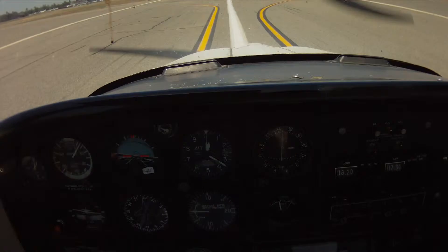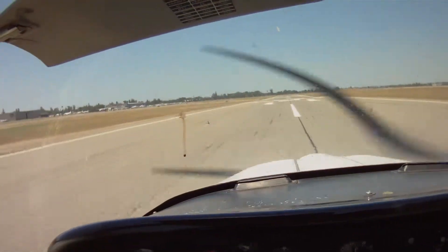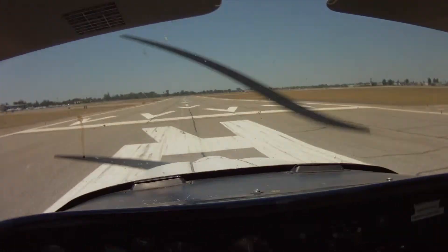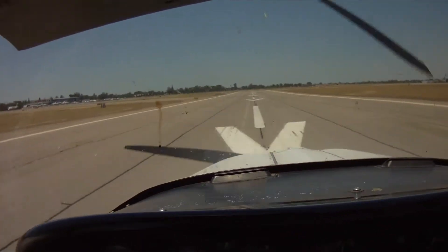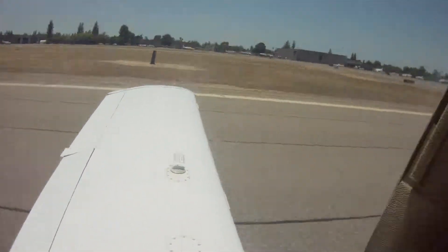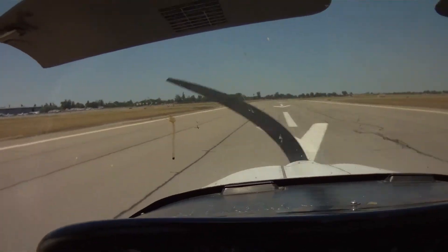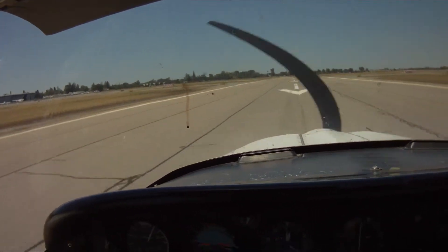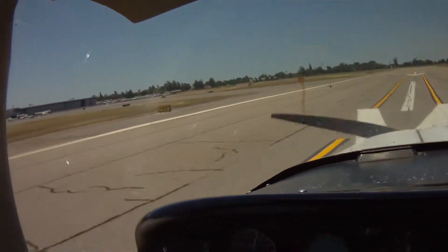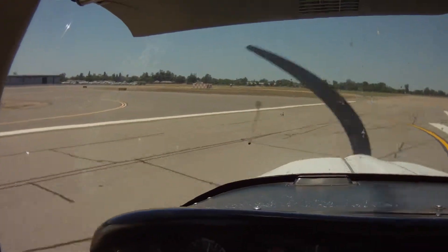Flaps up, accessories off, mixture lean, transponder to standby. We'll taxi to Maisie's via Bravo at this frequency.